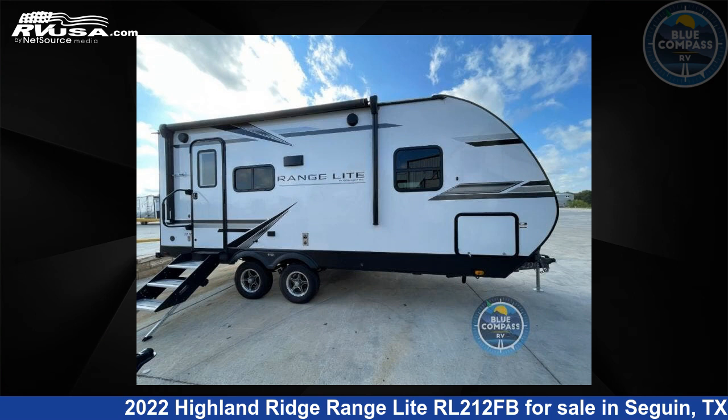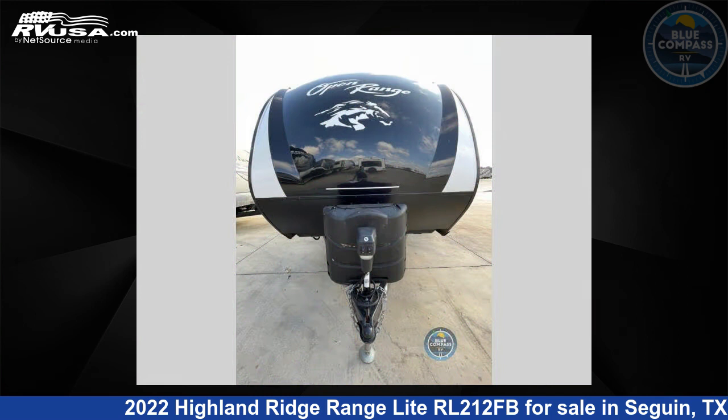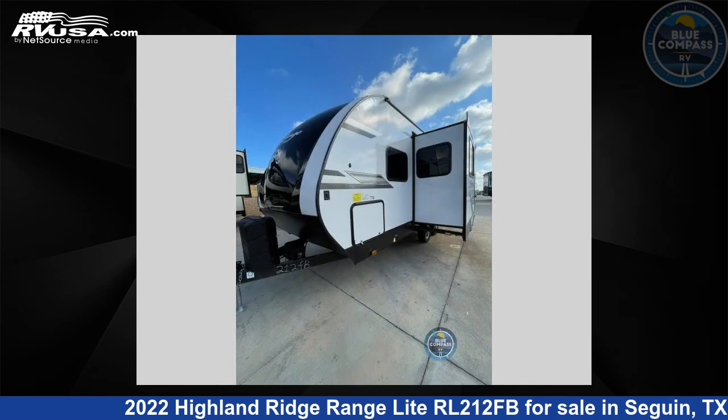This 2022 Highland Ridge Range Lite RL212FB is a travel trailer RV. It is located in Seguin, Texas 78155 and is offered for sale by Blue Compass RV Seguin.